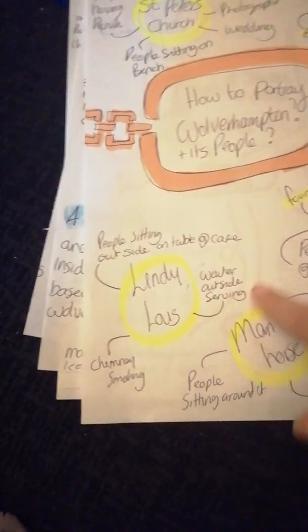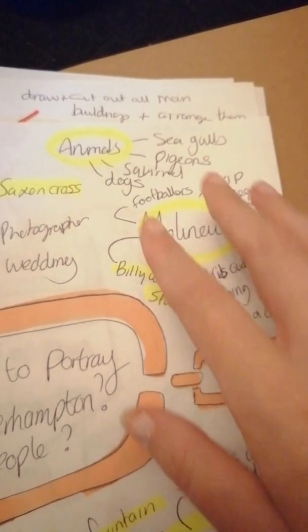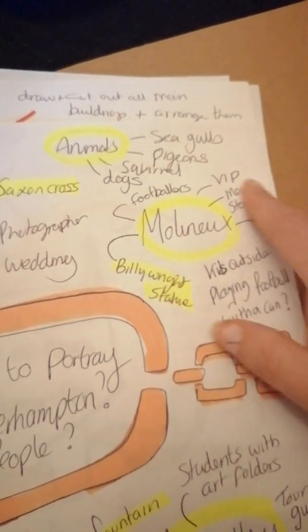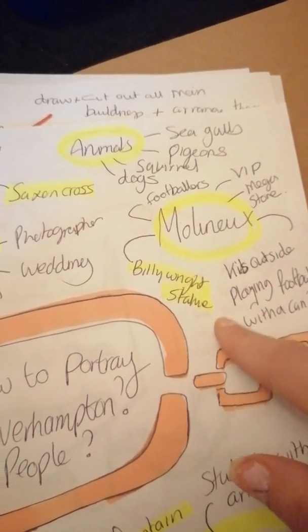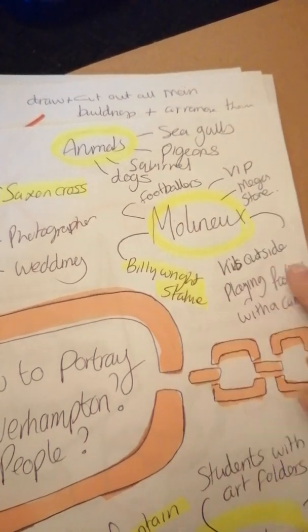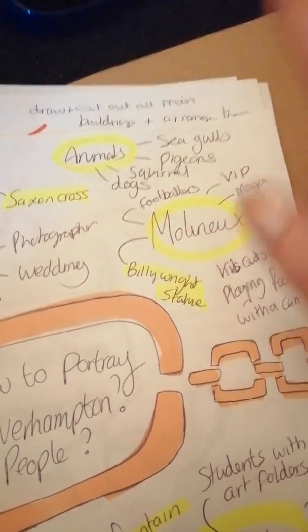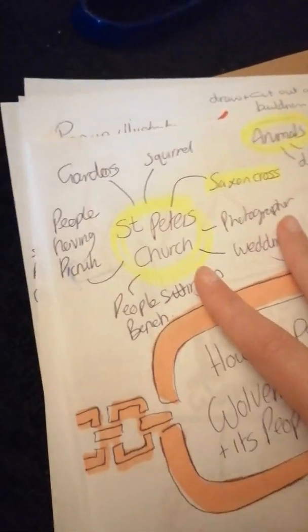Obviously Lindy Lou's — I spoke about having people outside drinking. The Molineux I thought would be a good idea to show people's dreams of the sport. Perhaps have some kids outside playing football with a plastic bottle or a tin can — just something that shows they're passionate and they've got dreams to be footballers someday.